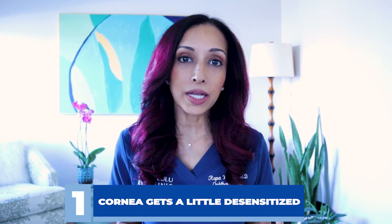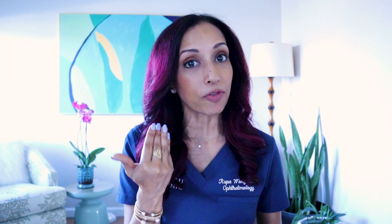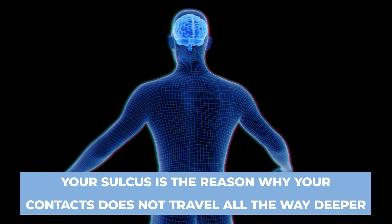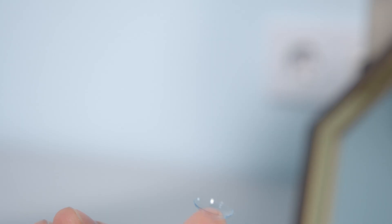How can this happen? Well, when you are inserting and removing a contact lens, your cornea actually does get a little bit desensitized. So she likely just didn't even feel the contact lenses, and they weren't on the front surface of the eye — they were in what's called the sulcus. As we age, your sulcus gets a little bit more hollowed out and prominent, and that's where contact lenses can go and hide. Your sulcus is also the reason that a contact lens doesn't travel all the way back to your brain or another part of your body, because it traps it right there.